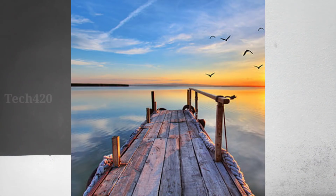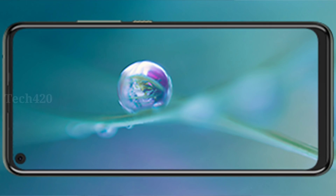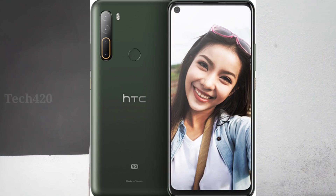It has an f/1.8 aperture ultra-wide sensor as the secondary camera. There is also a 34MP sensor at f/1.8 aperture. For the front, it has a 30MP selfie camera. Overall the camera setup is quite capable.